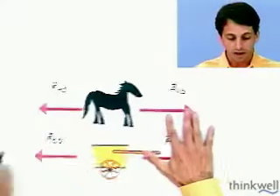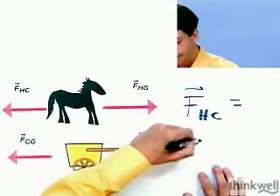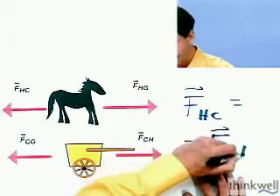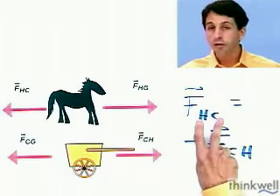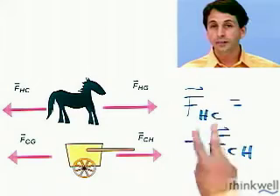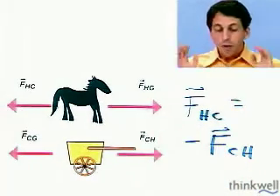FHC — I can write it symbolically: FHC equals minus FCH. That's a mathematical statement of Newton's third law. Whenever you write down Newton's third law, you're always just flipping the symbols that you use and putting a minus sign to indicate the direction.